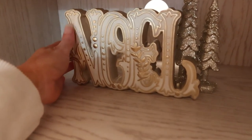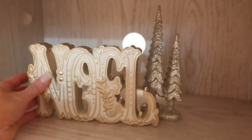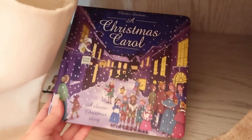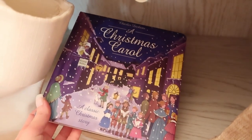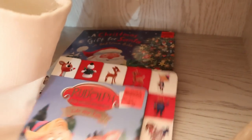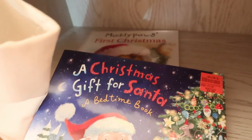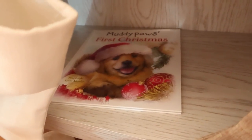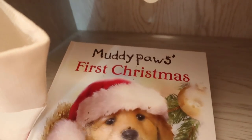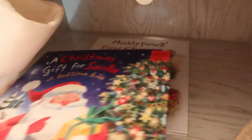On this shelf, these two things are from Hobby Lobby — one says Noel, and then we've got some more of those trees. Down here on the bottom shelf, I just have some Christmas books for the kids. I got all of these from Ollie's: A Christmas Carol, Rudolph — that's a classic — A Christmas Gift for Santa, and Muddy Paul's First Christmas, which is super cute. I just have those down there for when the kids want to read a book.